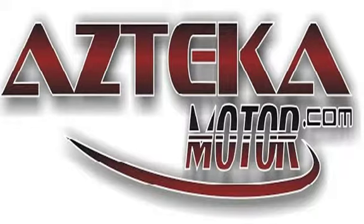Only at Azteca Motor. Remember the name — Azteca Motor, home of the no credit check.